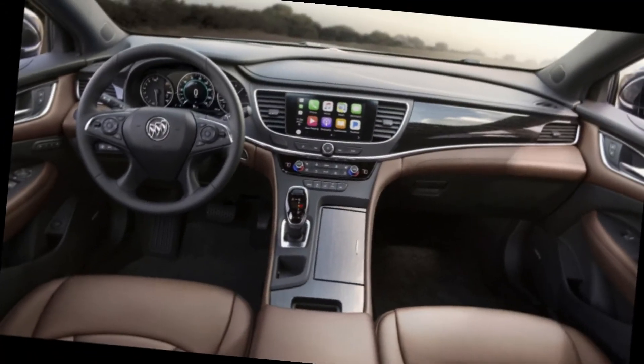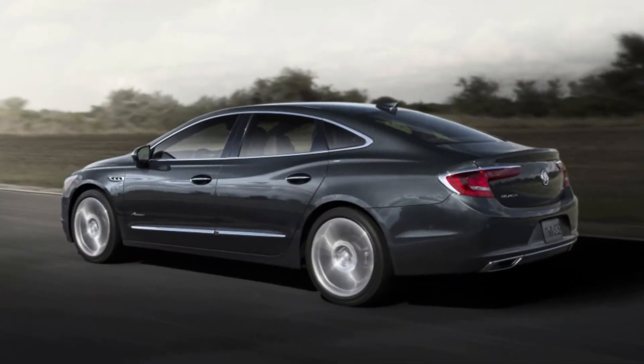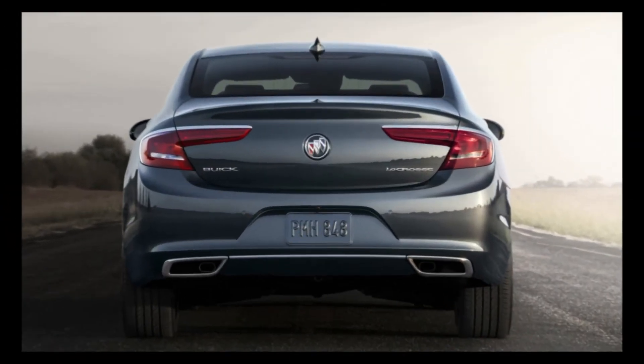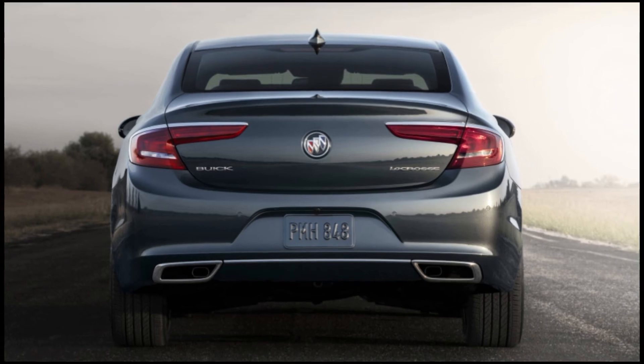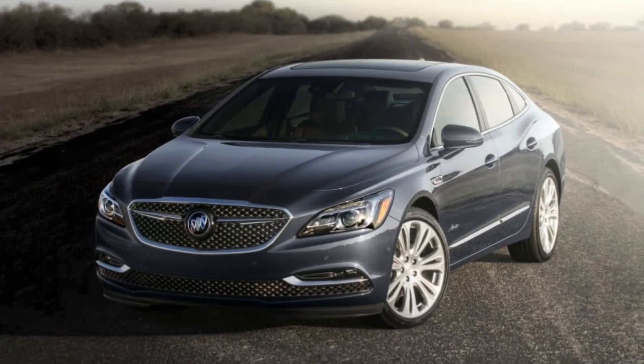Aside from the visual tweaks, the Avenir trim adds a bunch of standard features. Among the convenience items are navigation, a sunroof, and a Bose sound system. It also features the 9-speed automatic transmission hooked up to the 310-horsepower V6. But items such as the all-wheel drive system and continuously adjustable suspension are still options.